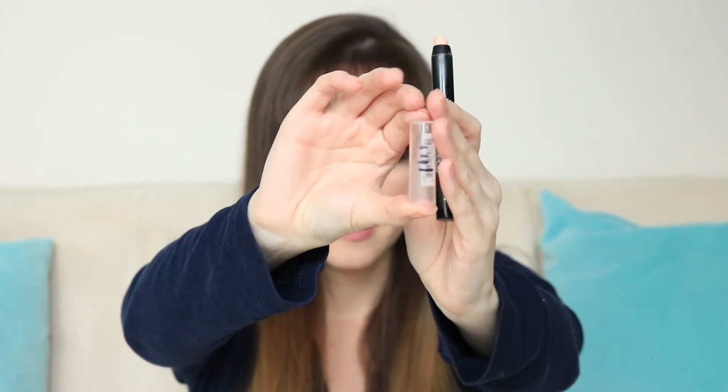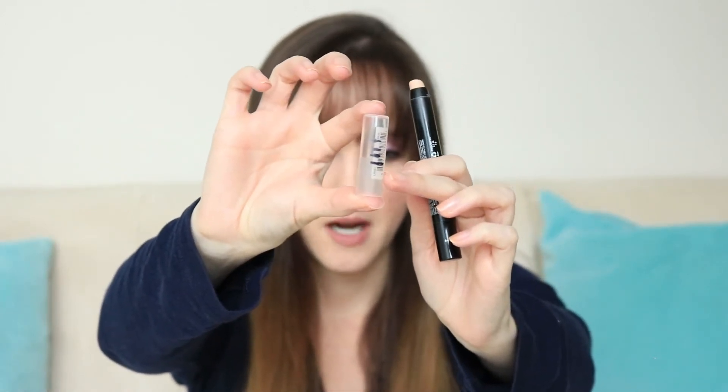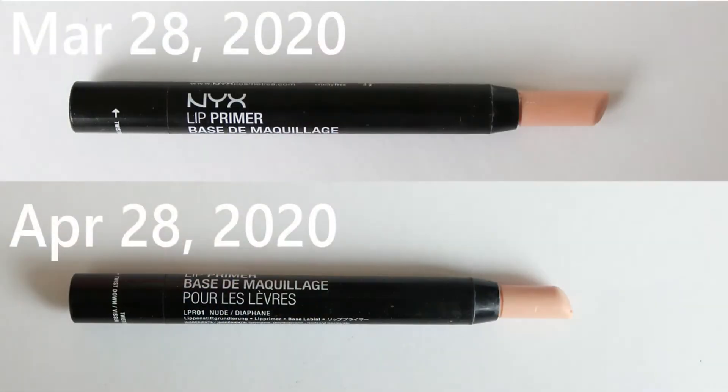Item number 10 is the NYX lip primer. I've done some marking on the lids so I can see how much progress has passed. I think I've determined that this product actually does help lipstick last a little bit longer. Like when I'm drinking, lipstick will obviously come off, but it seems to be wearing down fairly evenly and not coming off right away. So I think it does help a little bit. Every time I look at it, it looks like it's not changing, but when I look at the photo or the measurement on the lid, it has changed.